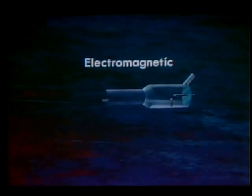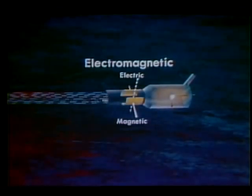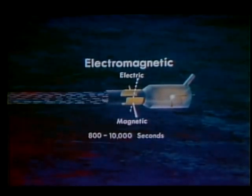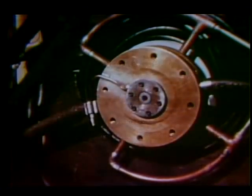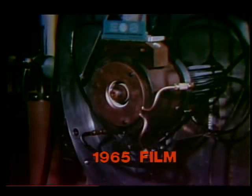In electromagnetic engines, a fast-moving ionized gas is generated and used as the propellant. This gas is a plasma of ions and electrons. Electric and magnetic fields then speed up the charged particles to much higher exhaust velocities. A specific impulse range of 800 to in excess of 10,000 seconds appears to be possible. These electromagnetic devices are the least developed at this time. However, there are many promising designs under laboratory investigation.